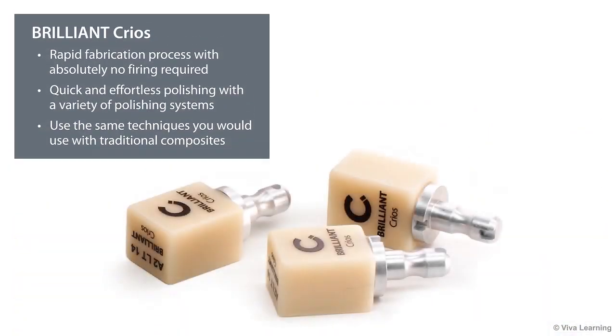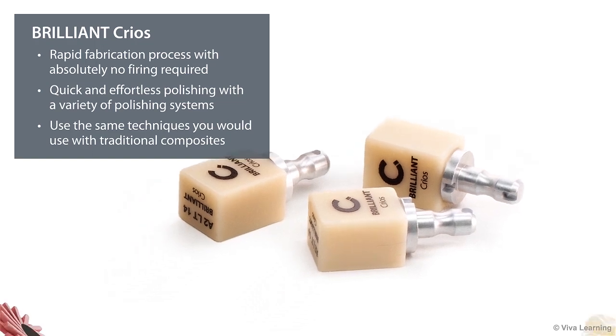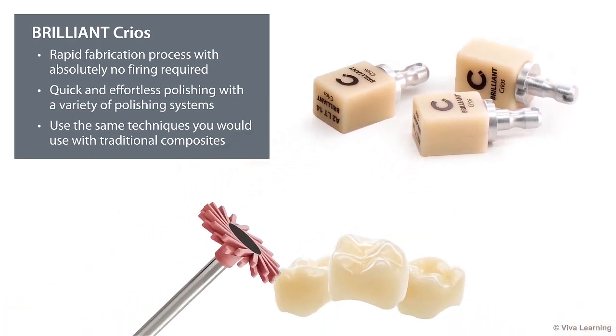Grinding without chipping is not the only handling advantage. With Brilliant Krios, you'll enjoy a rapid fabrication process, with absolutely no firing required. You'll be able to polish the restoration quickly and effortlessly, using your choice of a variety of polishing systems. And if the restoration requires modification, you'll be able to address the issue using the same techniques you would use with traditional composites.